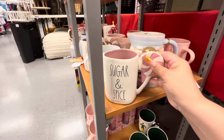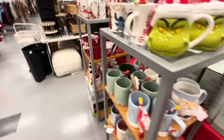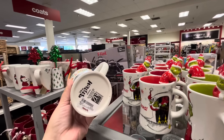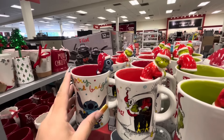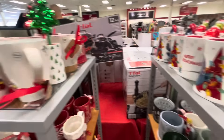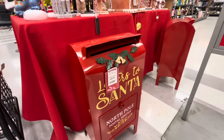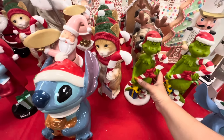$6.99 for that one. These are new — the Grinch and Stitch mugs, $7.99. I love how they're like hanging on, they're adorable. And then let me see some Christmas pants. Oh look, the Santa mailbox — that one is new, it's 50, it's metal.